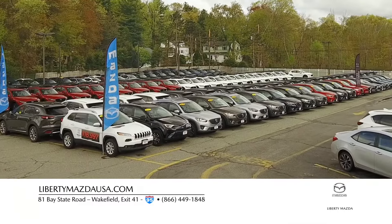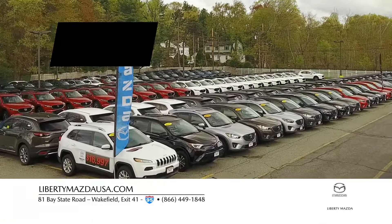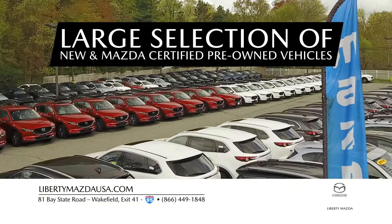At Liberty Mazda, you'll always find something special. Our extensive selection of new and Mazda-certified pre-owned vehicles makes it easy to find an incredible deal on the Mazda you want.